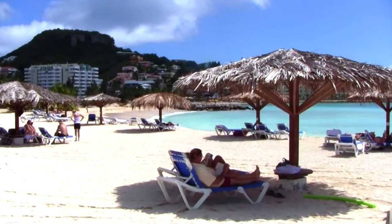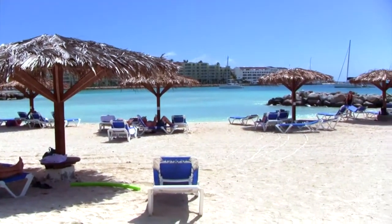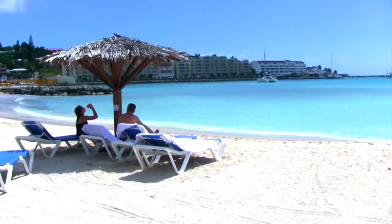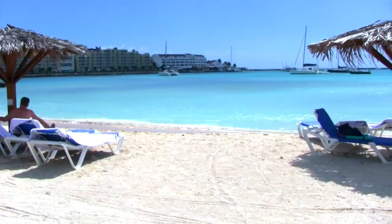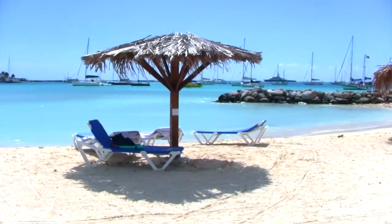The fifth beach I wanted to mention is at the Royal Palms Beach Resort. This place has one of the nicest beaches on the island — the water is really calm and it's just absolutely gorgeous. If you're looking for a nice place to go, it's some of the nicest beaches on the island of St. Martin for you to enjoy.